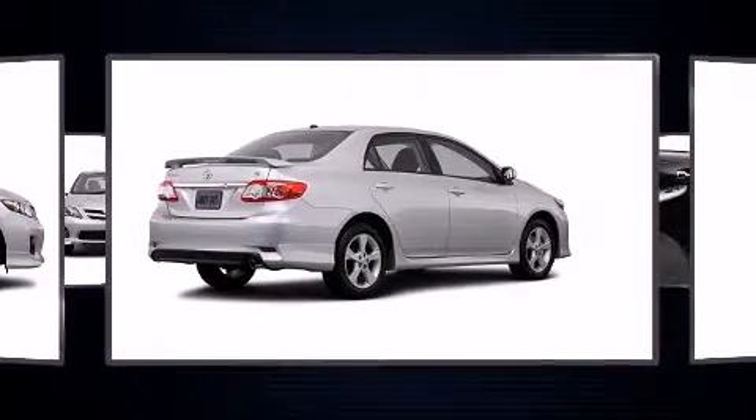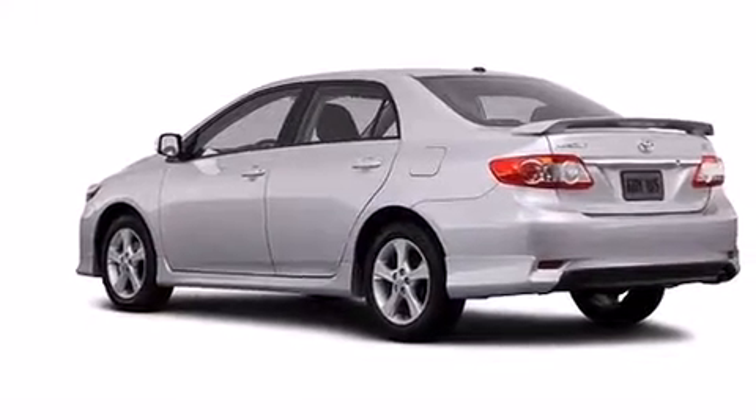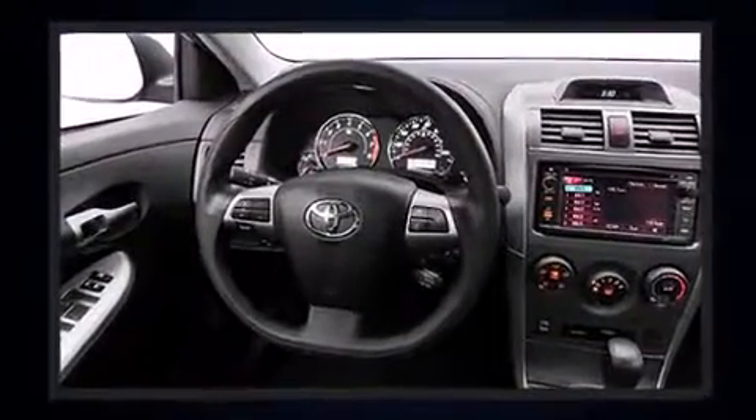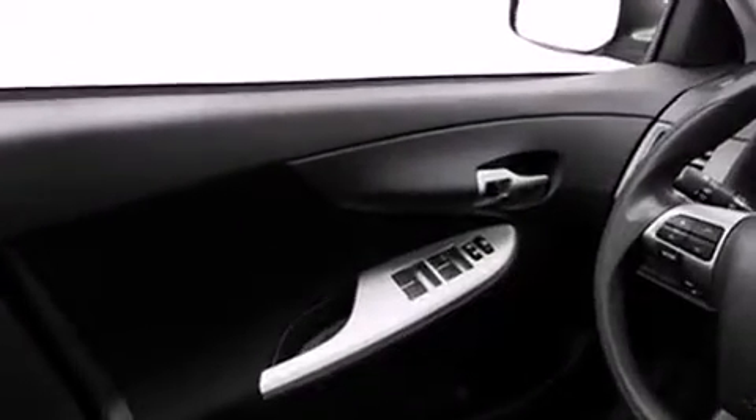Top features include power windows, one-touch window functionality, a tachometer, a trip computer, remote keyless entry, and much more. You and your passengers will enjoy the stereo system, which includes a CD player with MP3 capability, steering wheel mounted audio controls, and six speakers providing excellent sound throughout the cabin.